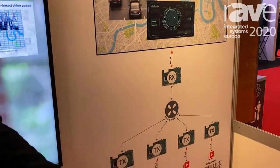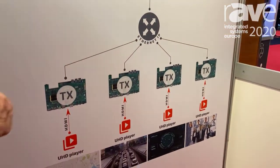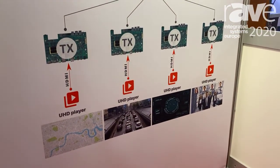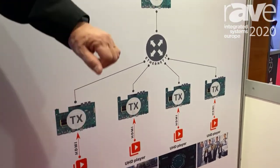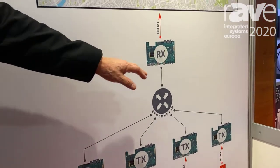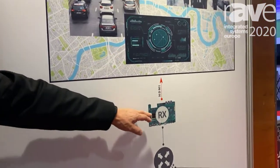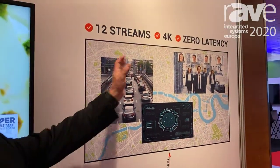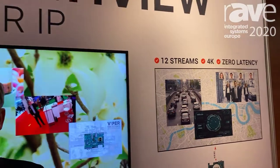we have multiple sources and multiple encoders doing the HDMI to IP transformation, going through a standard IP network, and then going to one screen — with one single decoder on the display side — providing this fantastic multi-view capability.